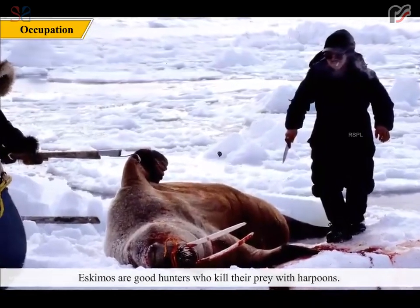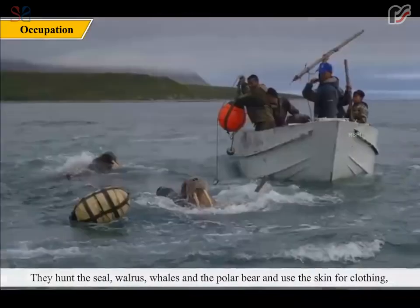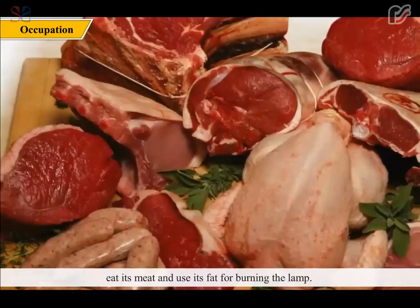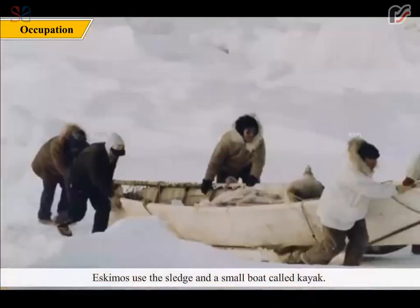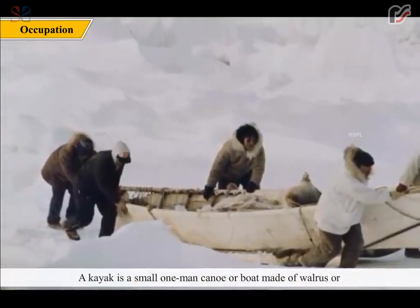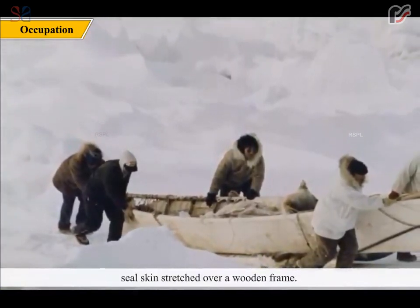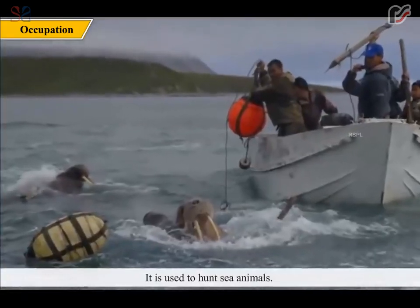Eskimos are good hunters who kill their prey with harpoons. They hunt the seal, walrus, whales and the polar bear, and use the skin for clothing, eat its meat and use its fat for burning the lamp. Eskimos use the sledge and a small boat called a Kayak. A Kayak is a small one-man canoe or boat made of walrus or seal skin stretched over a wooden frame, used to hunt sea animals.